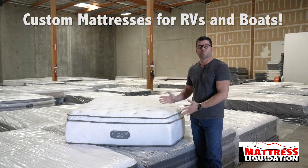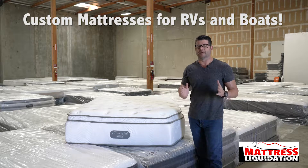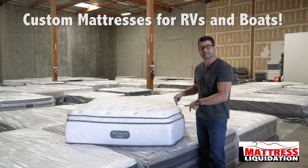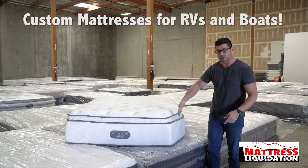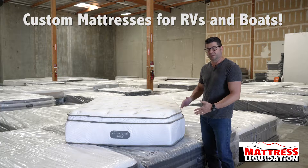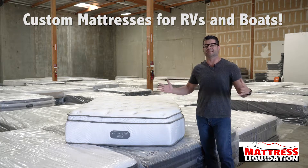At the end of the day, we can resize this. You can actually have a mattress in your RV or boat that's better than the one you have at your home. Here's an example of one that we actually took the corner off to fit it into an RV. You can see that we can do any shape, any dimensions, any sizes.